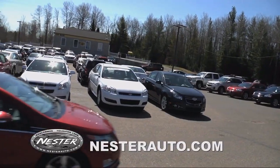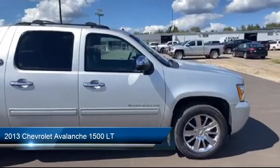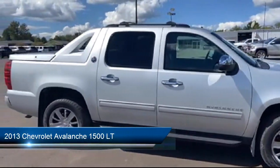Welcome to Don Nestor Auto Group, and here's a look at another one of our great vehicles from our inventory, which comes equipped with the All Star Edition.